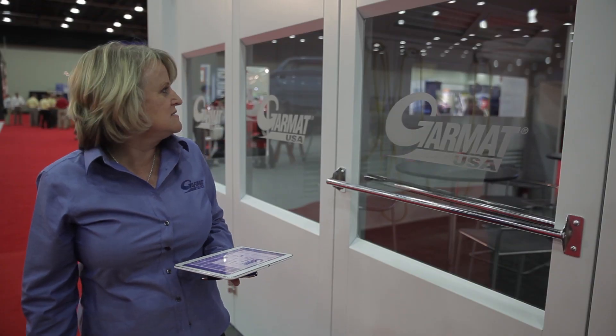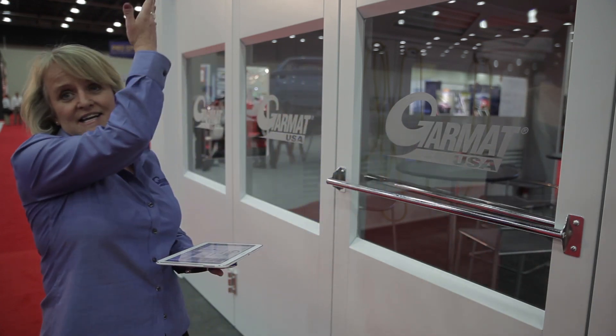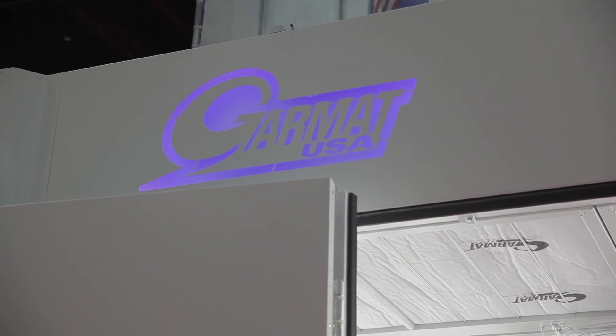This year Garmat has acquired some equipment that can help personalize your equipment to your shop by engraving your logo into doors, into headers, and thus enhancing your brand within your organization.